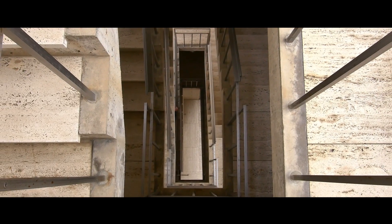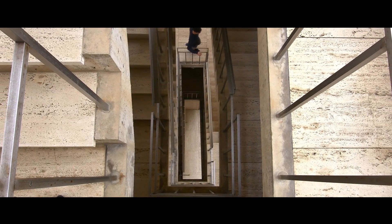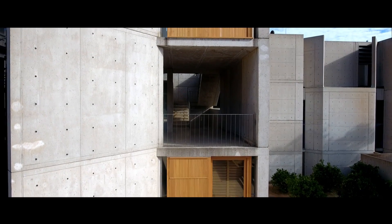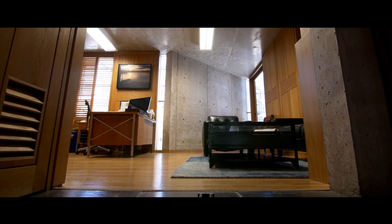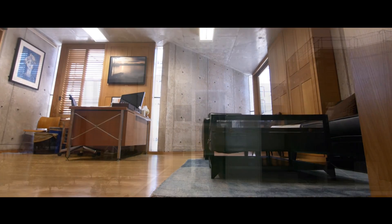Access to these studies is in an open-air stairwell with travertine treads and a special detail on the stainless steel handrail. The towers are arranged so that each study has a view of the plaza and the ocean. This is accomplished by an angled concrete wall which allows a clear view of the Pacific Ocean.